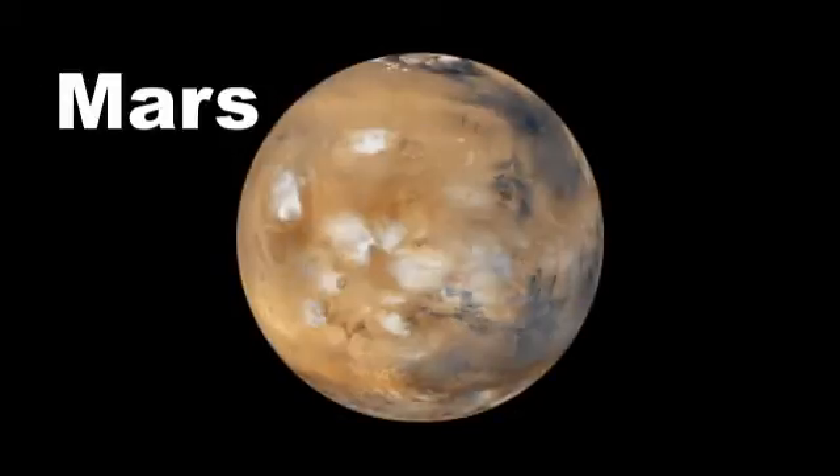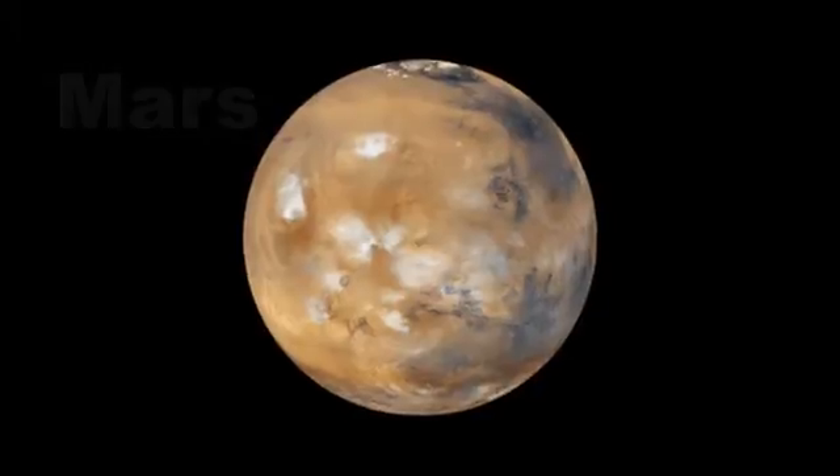Mars. The red planet once had running water. Did it support life? And could life even exist there now?